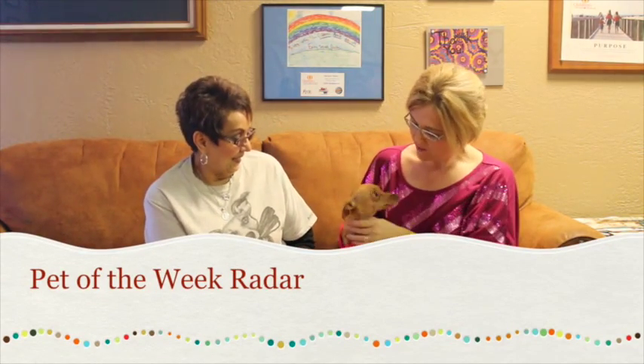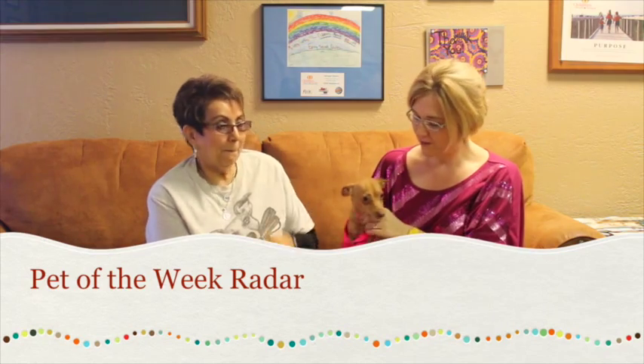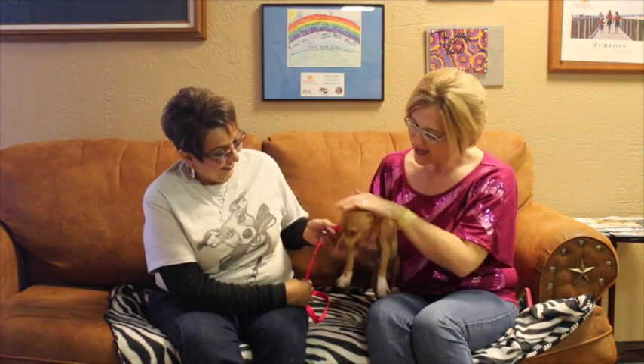Hi and welcome to another edition of the Mixed Pet of the Week. With us today we have got this cutie. His name is Radar and we've got this other cutie. Her name is Deborah with the Emeril SPCA. Now Deborah, tell us a little bit about this guy.